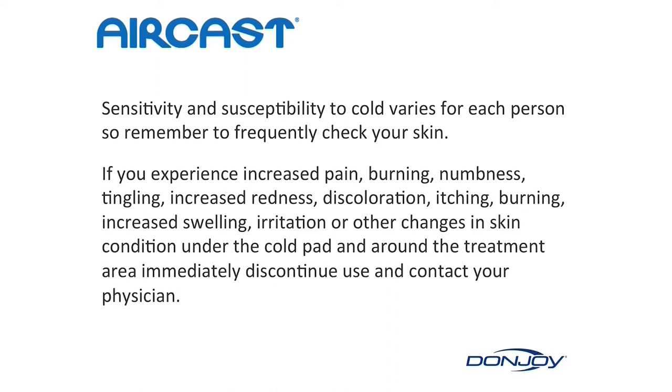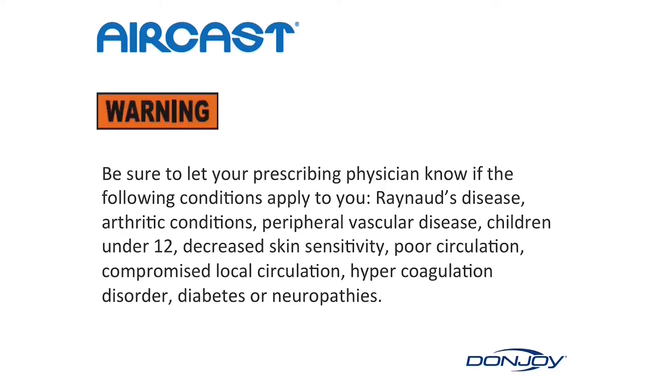Sensitivity and susceptibility to cold vary for each person, so remember to frequently check your skin. If you experience increased pain, burning, numbness, tingling, increased redness, discoloration, itching, increased swelling, irritation, or other changes in skin condition under the cold pad and around the treatment area, immediately discontinue use and contact your physician. Let your physician know if any of the following conditions apply to you: Raynaud's disease, arthritic conditions, peripheral vascular disease, children under 12, decreased skin sensitivity, poor circulation, compromised local circulation, hypercoagulation disorder, diabetes, or neuropathies.